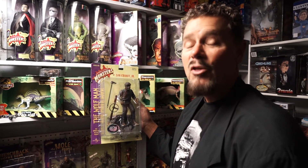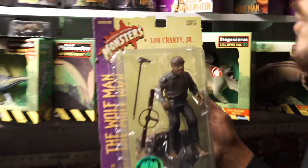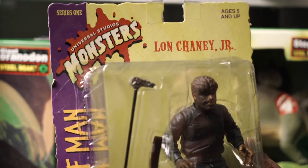Hey! CJ Thee here with another one-take video, and today we're looking at the Universal Studios Monsters The Wolfman Series 1, starring Lon Chaney Jr.